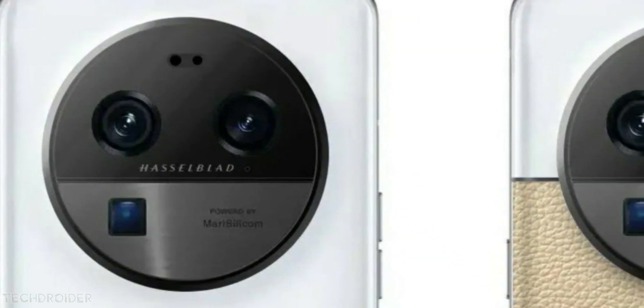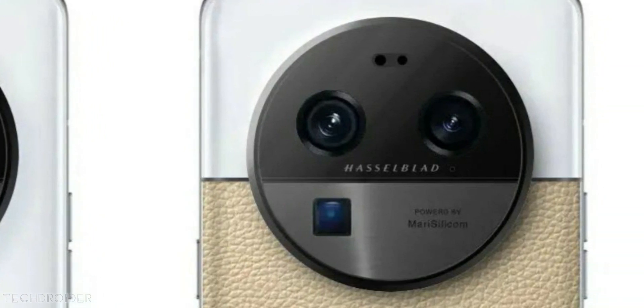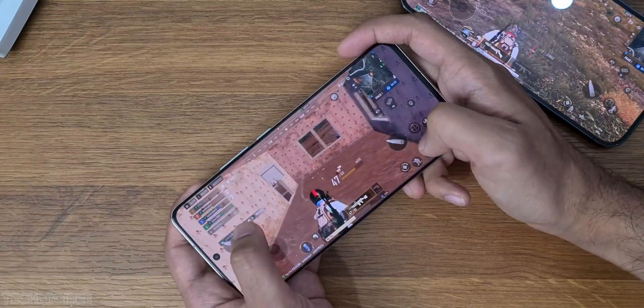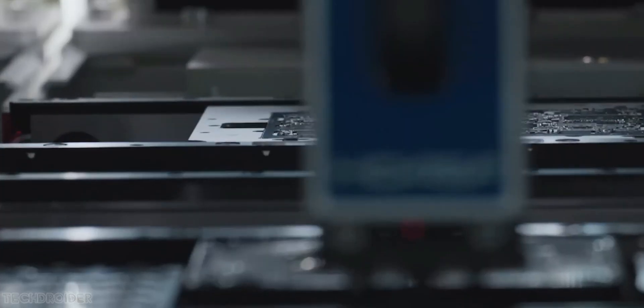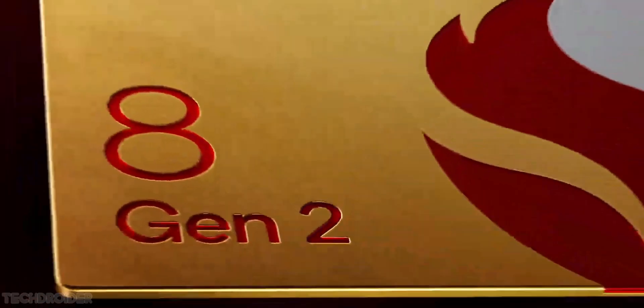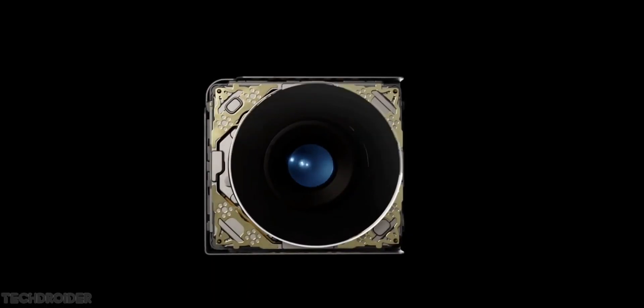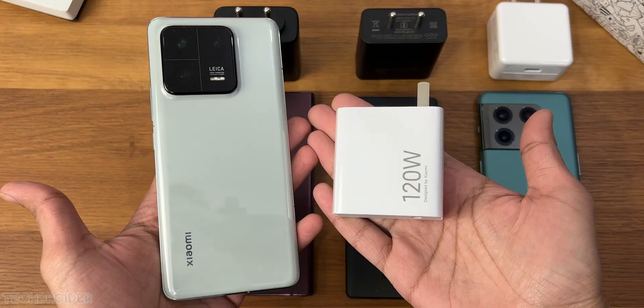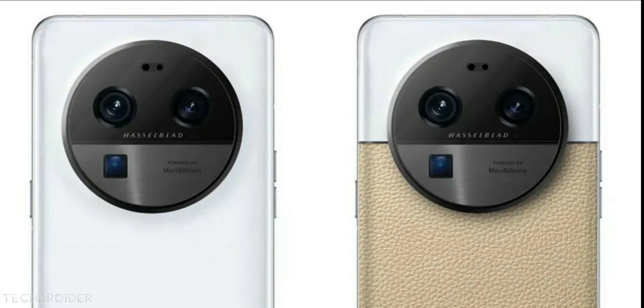No confirmation about the rear finish, but the rest of the specs are a 6.8-inch 1440p 120Hz curved display with a center hole-punch selfie shooter, fast storage, fast RAM, 8 Gen 2 silicon which is powerful and power-efficient, and a Sony IMX 989 1-inch sensor similar to what we have in the Xiaomi 13 Pro. The icing on top is a periscope lens and a wide-angle shooter paired with Mari Silicon X NPU and Hasselblad color science.